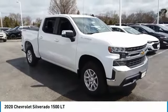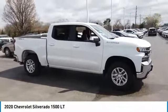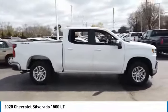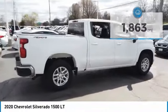Take a ride in the 2020 Silverado 1500. The Chevy Silverado 1500 has the lowest cost of ownership of any full-size pickup. This vehicle has less than 2,000 miles. Here are some of this vehicle's great options.